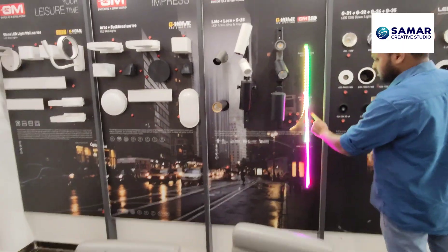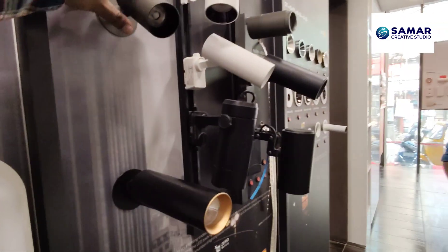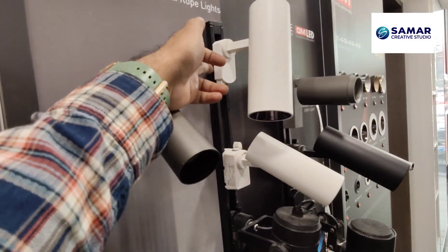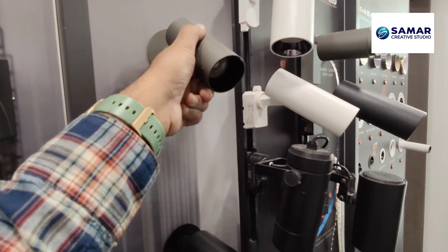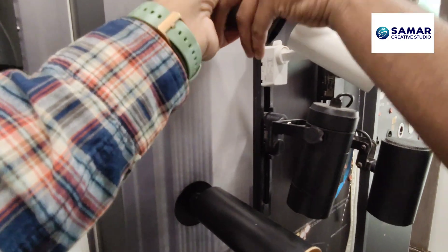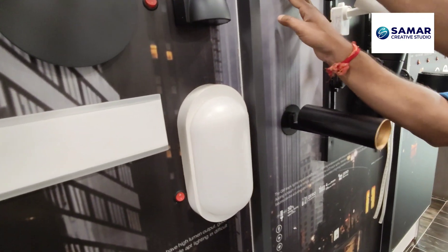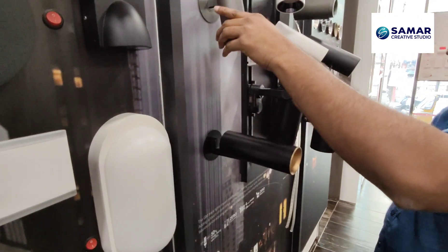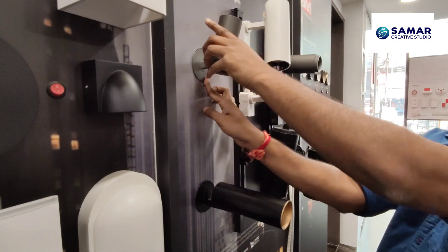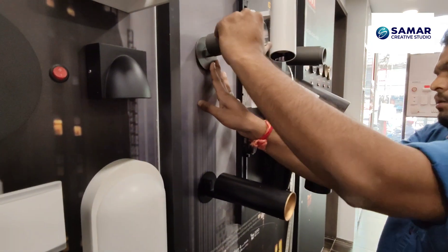One thing I really liked: this is a single unit that can be used standalone — you don't need a track. You can directly fix it to a wall, change the direction, and rotate it as needed. The angle can also be changed.